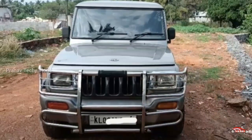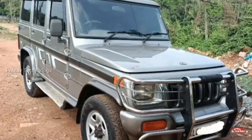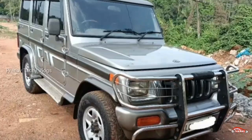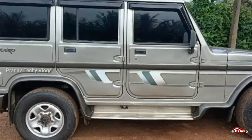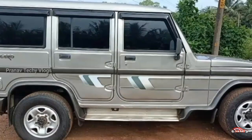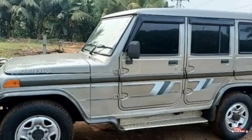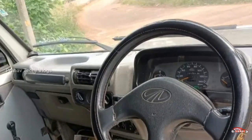Mahindra Scorpio, Bolero — 7th registration. We are going to talk about it here in Malapur. It is located at 1.5 kilometers. I think the interior is very accurate and well-maintained, matching the exterior.